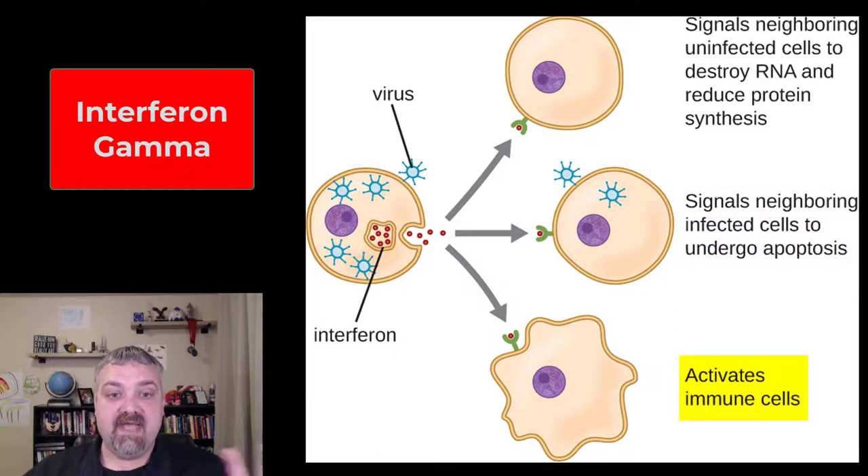Interferon gamma is going to send out cytokines — chemical messengers — to the surrounding area to activate the immune system and to call it in to control the actual infection and potentially kill these virus-infected cells.